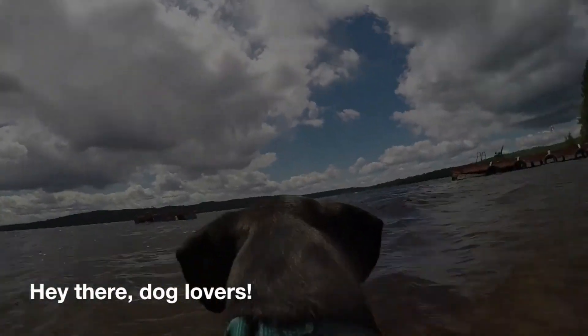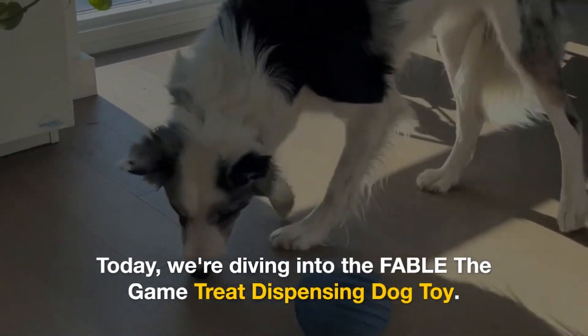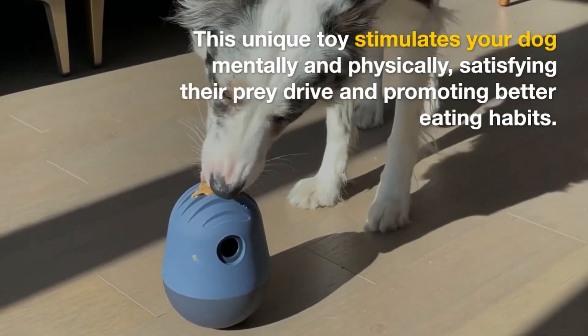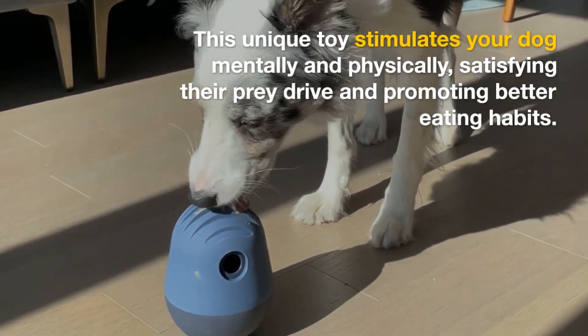Hey there dog lovers! Today we're diving into the Fable the Game Treat Dispensing Dog Toy. This unique toy stimulates your dog mentally and physically, satisfying their prey drive and promoting better eating habits.